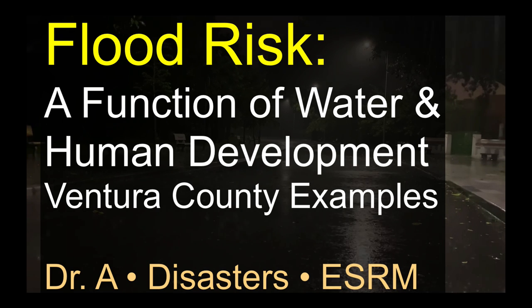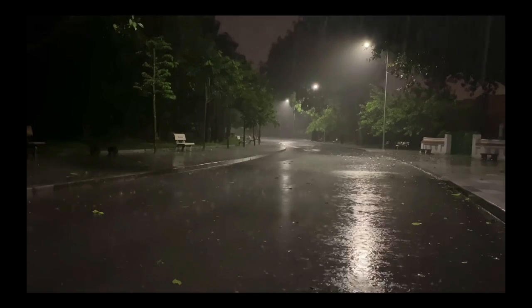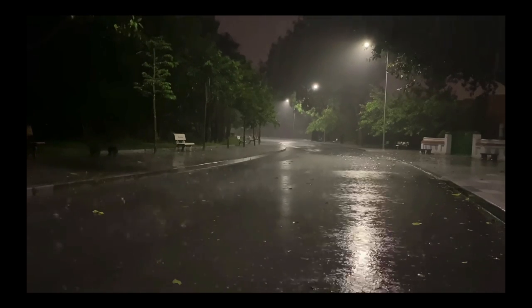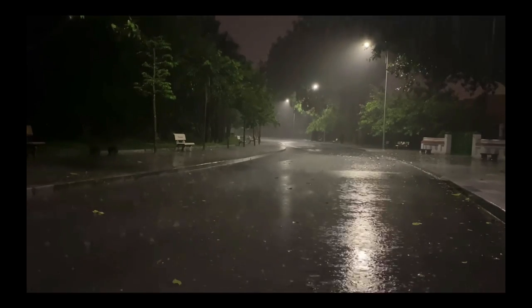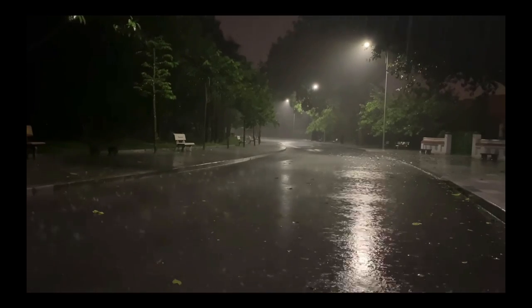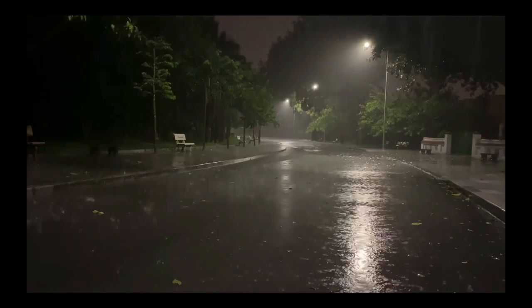When we talk about flooding, usually the first thing we think about is precipitation — rain, snow, etc. — and that short-term variation that leads to a bunch of rain on the plain or in the stream, which in turn leads to rising water levels and then flooding. That's a key aspect of flooding. But actually, just as important, if not increasingly more important, is what we've done to the landscape.